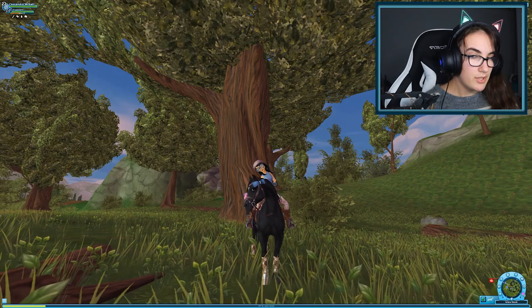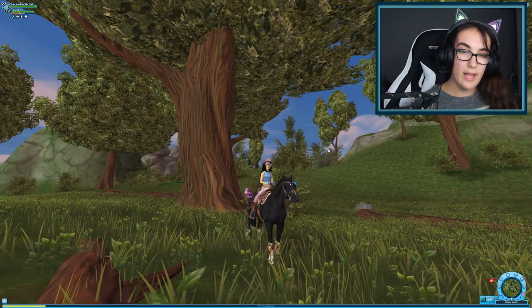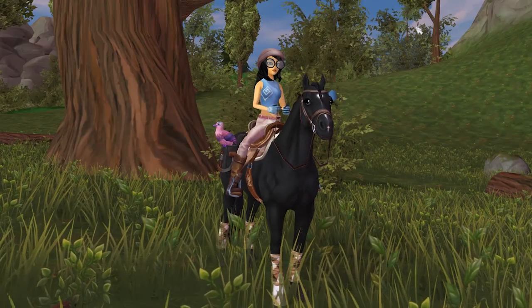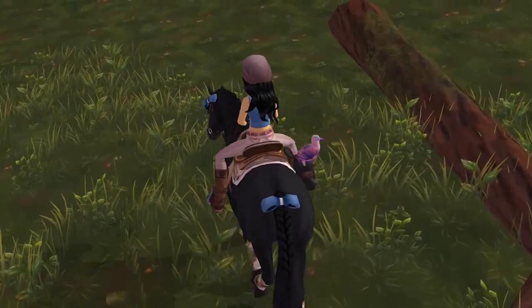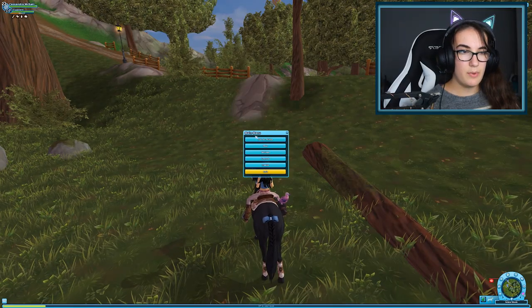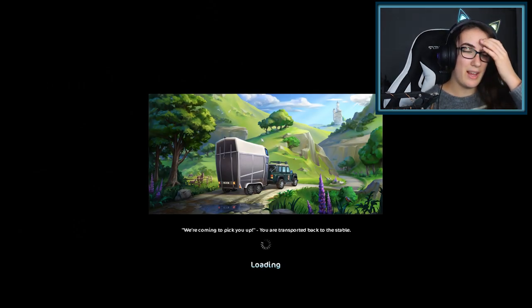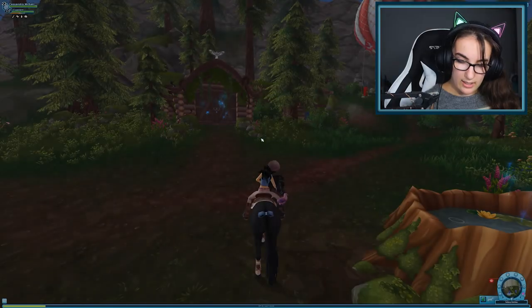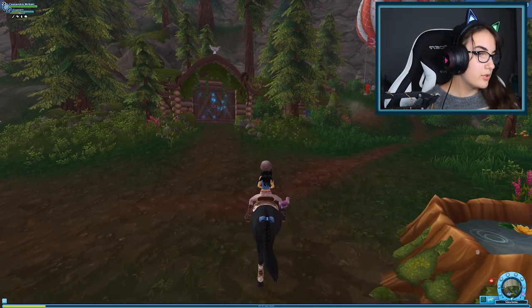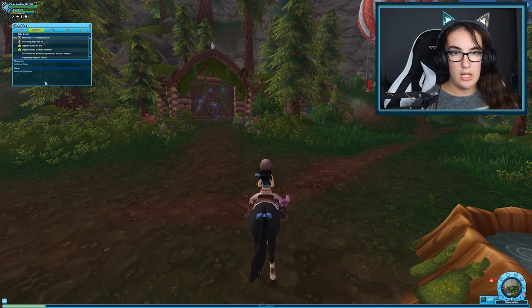Welcome to today's update video. It's a little bit of a smaller one because it's just the new Horses of Jorvik race. I did miss last week's update video, but I have actually filmed the quest video so that will be out sometime this week. I've just been busy with university — I started uni this week — and I'll probably speak about that in next week's training rambles.